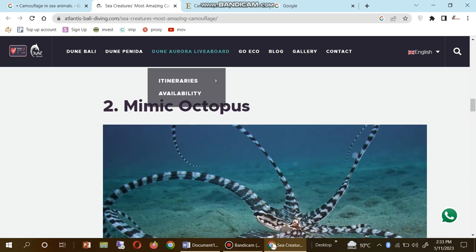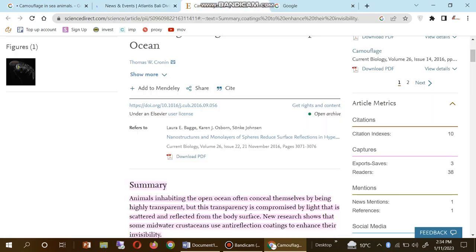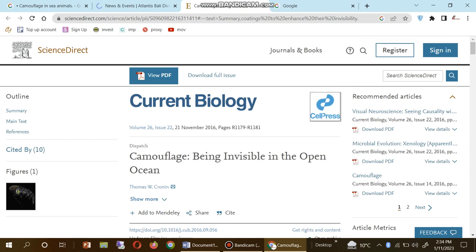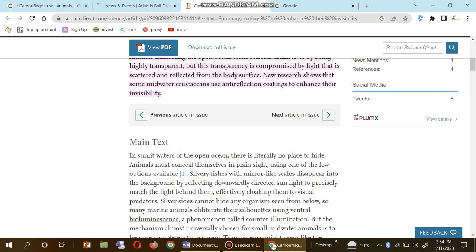Now I scroll down and you can see here the mimic octopus. Now we go to the next website and you can see here a review from Current Biology on camouflage: 'Being invisible in the open ocean.'